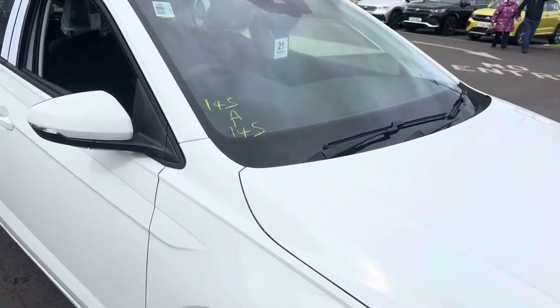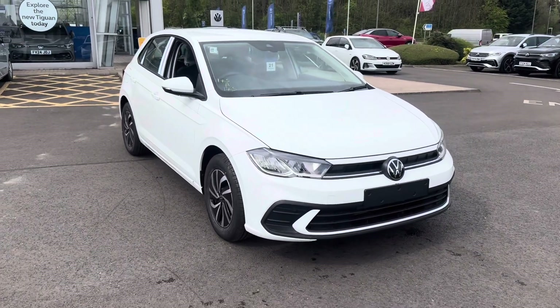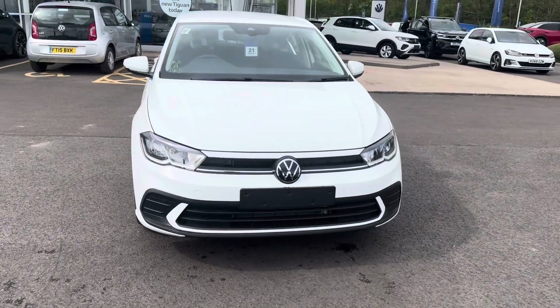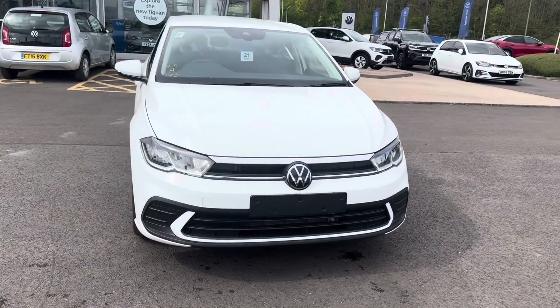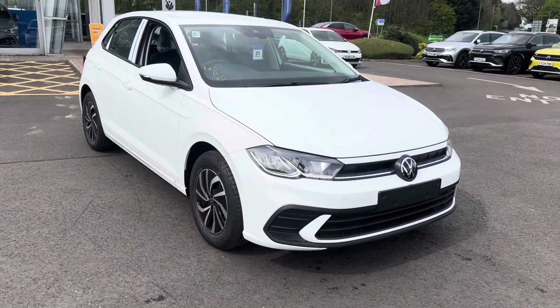If I can be of any assistance, please don't hesitate to give me a call at the dealership. My name is Rob and the best number is 01724 842 011. You can also contact me by email at robert.ayton@marshall.co.uk. Thank you so much, hope you enjoyed the video.